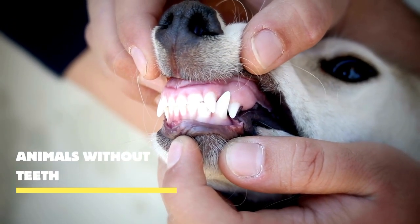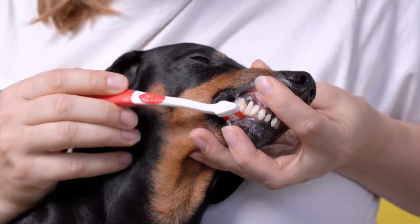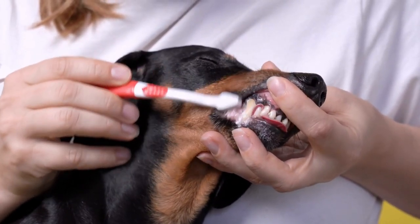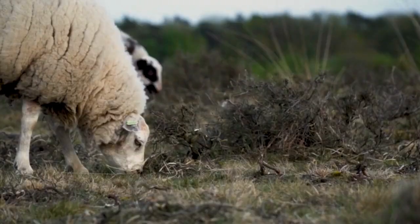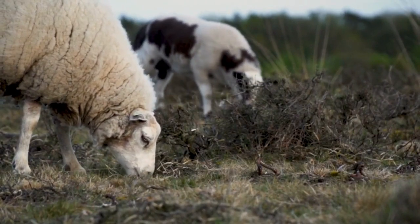Have you ever wondered how animals without teeth manage to eat? Prepare to be astonished as we unveil some of the ingenious ways they've developed to overcome this challenge. From sharp beaks to specialized feeding techniques, these animals have mastered the art of finding alternative solutions.